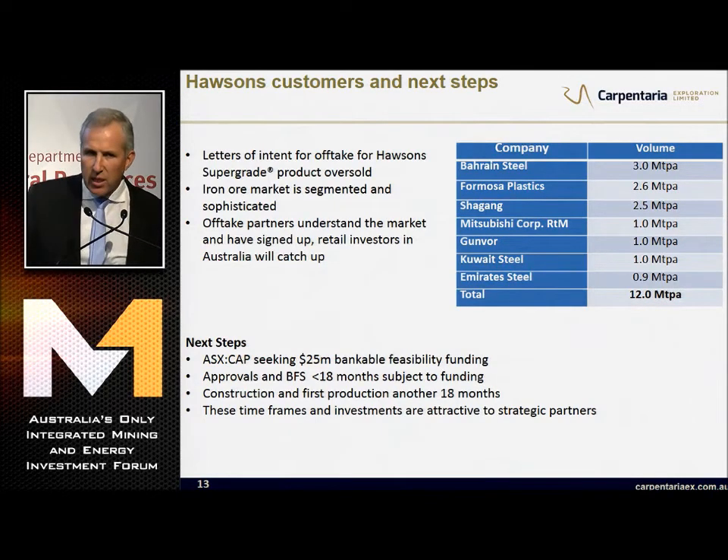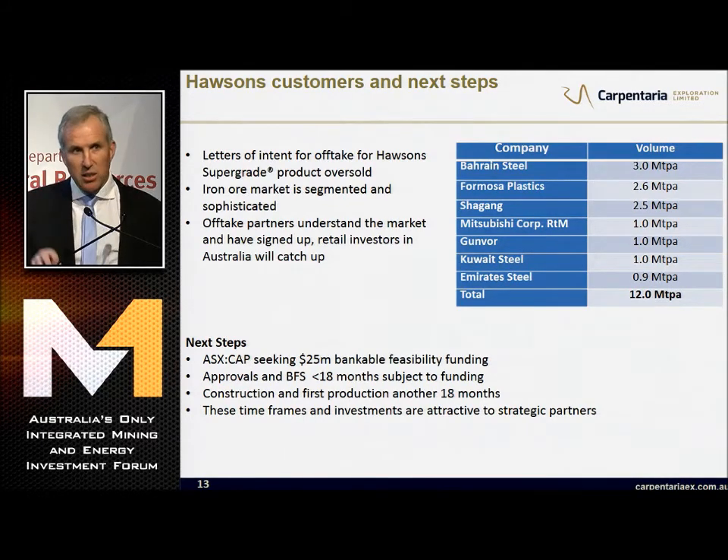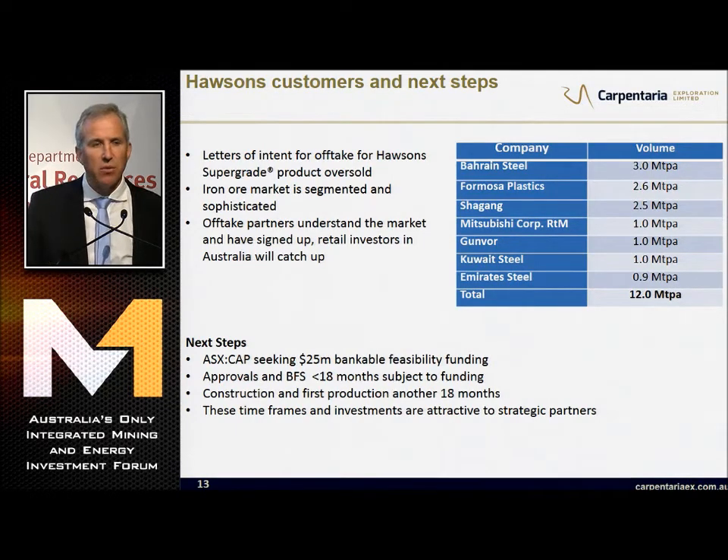Let's talk about why these companies are signing up and why conversations are getting deeper since we delivered the PFS. Simarco has collapsed - there's a big hole in that market. Formosa Plastics are building 15 million tonnes of steelmaking in Vietnam and need iron ore feed - they made their first steel two months ago and by 2020 they'll be at 15 million tonnes. Shagang is China's largest private steel mill at 40 million tonnes with 2.5 million tonnes of spare pelletising capacity. Mitsubishi and Gunvor are well-known global traders. Kuwait and Emirates Steel are DR producers in the Middle East that want to grow but can't grow without feed, so they're likely investors.